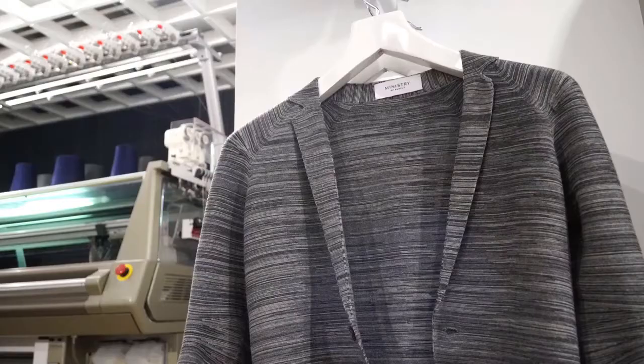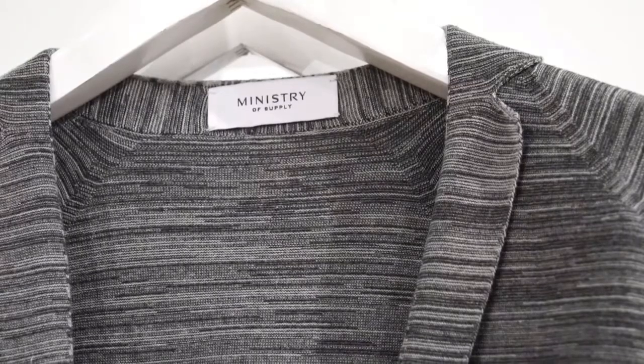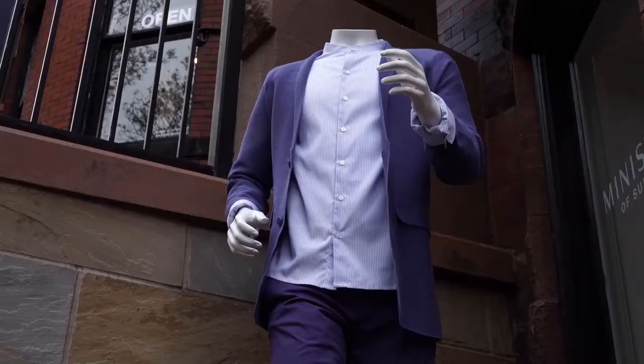We talk about 3D print knit, and it sounds like it's more just a manufacturing innovation. But actually what makes it special is it's so much more. It affects design, make, and sell — all parts of how the business operates. But more specifically, the customer gets to be part of the creative process and choose what color patterns, what buttons they like, what kind of cuffs they want.